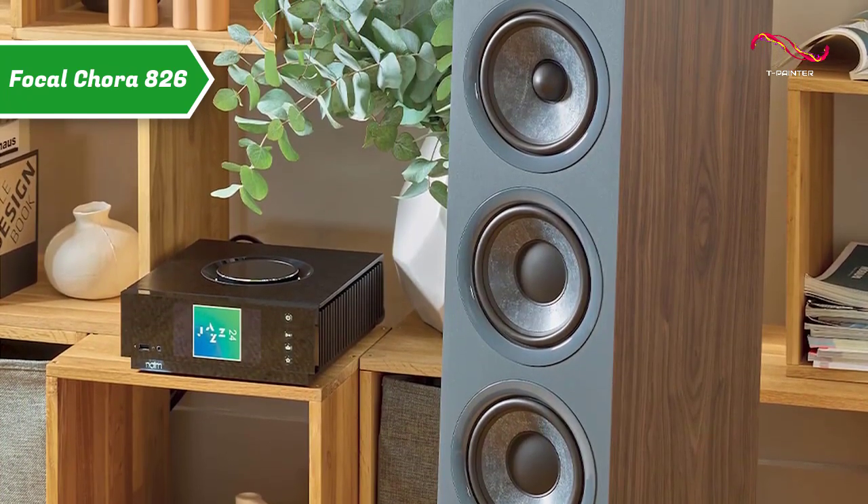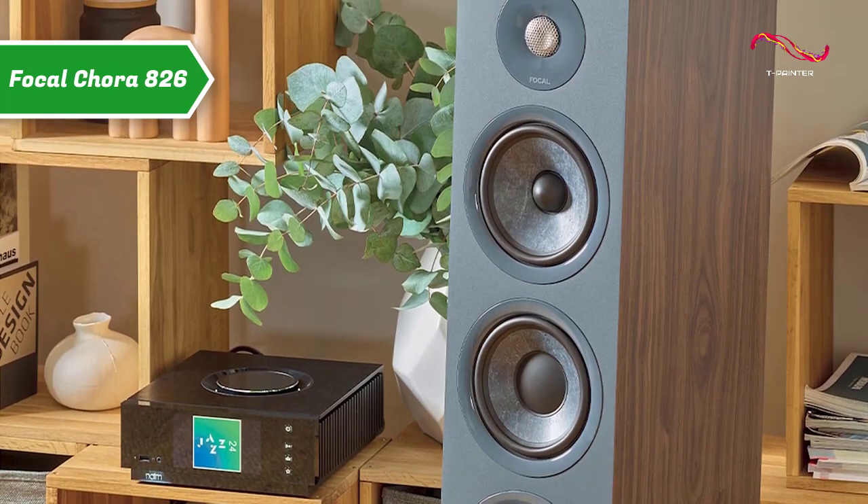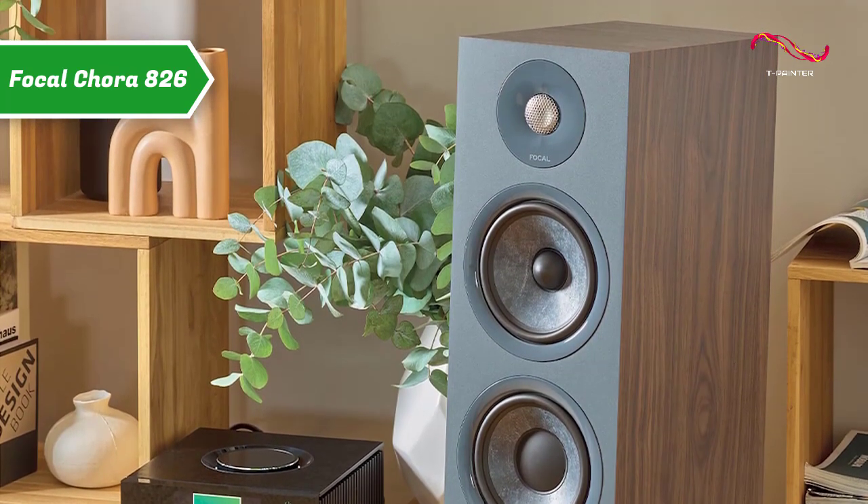With this innovative and exclusive diaphragm, the manufacturer from Saint-Yen promises balanced and rich sound reproduction in the mid-range with little coloration and a lot of dynamics.